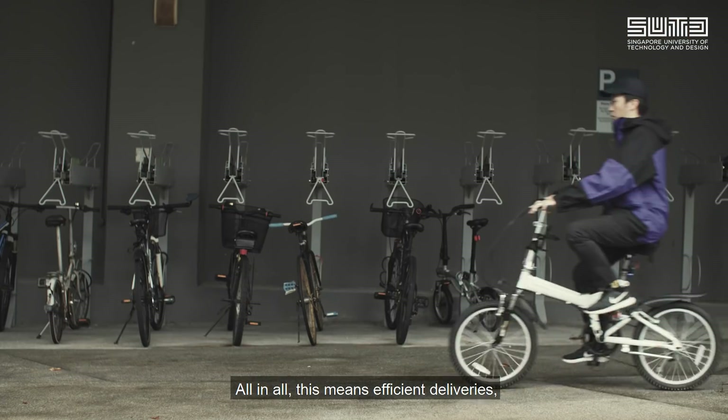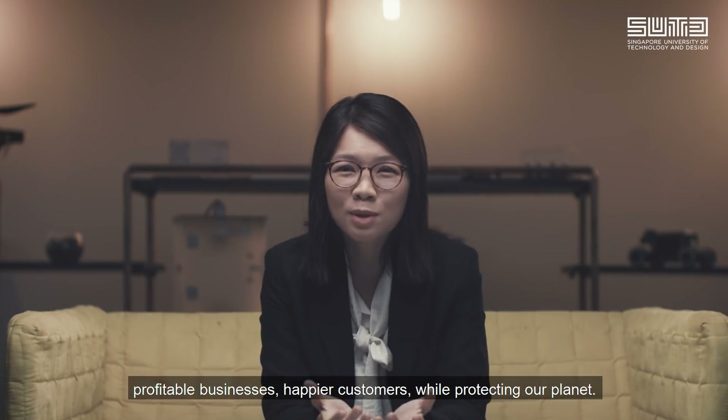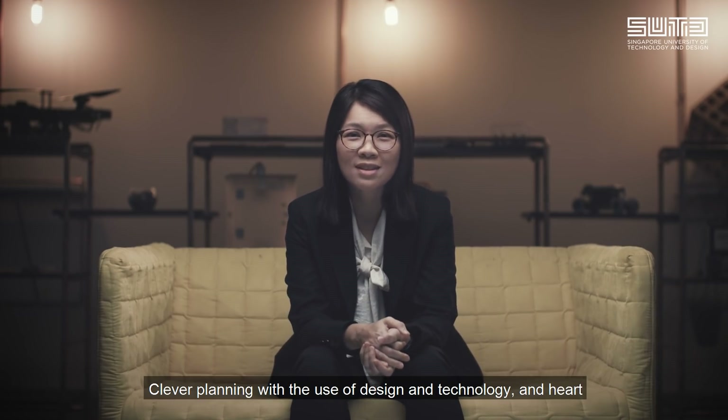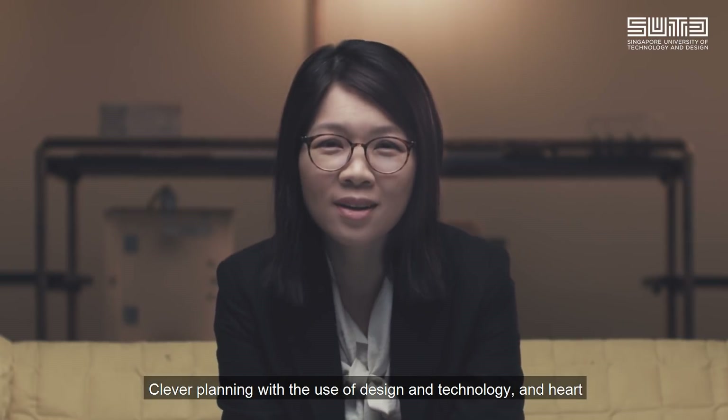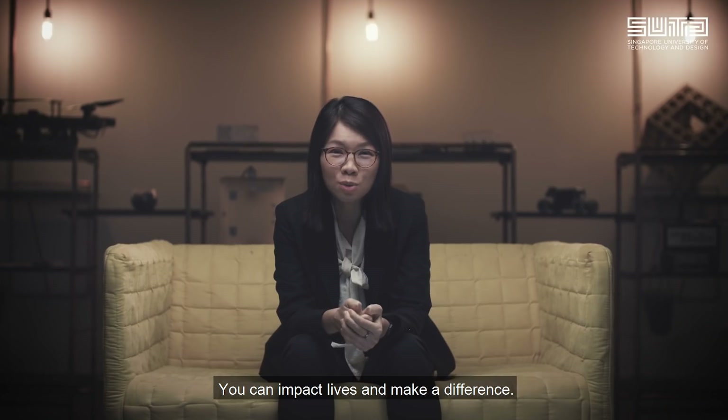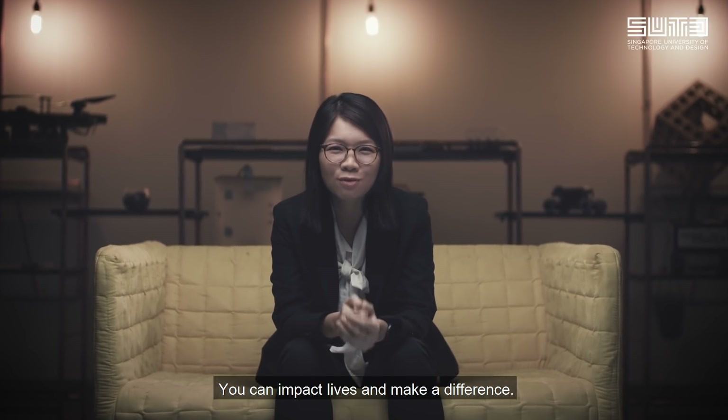All in all, this means efficient deliveries, profitable businesses, and happier customers while protecting our planet. Clever planning with the use of design and technology, and heart, empowers you to develop optimized and automated delivery systems. You can impact lives and make a difference.